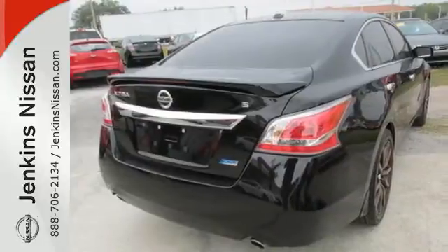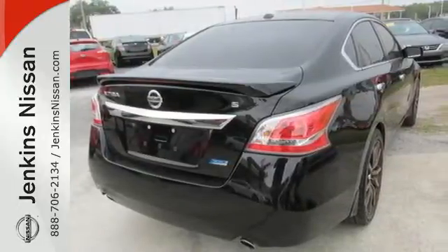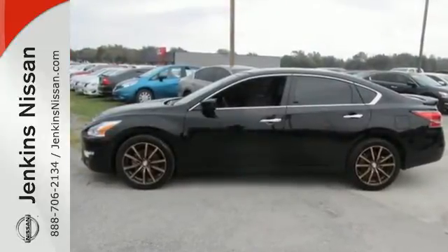It has the responsive handling and composed ride you've come to expect from Nissan. Check it out today.